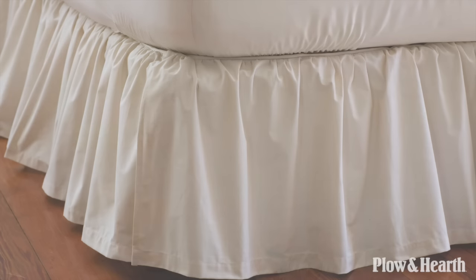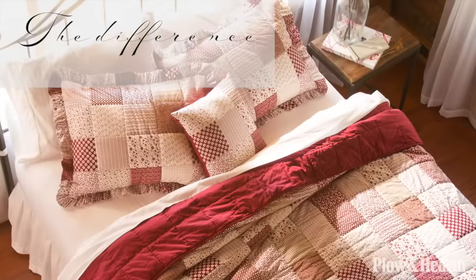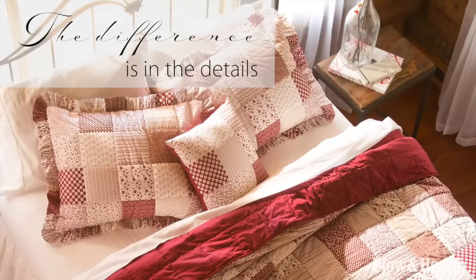These pieces all coordinate and layer for maximum comfort, and all quilts are made of a hundred percent cotton fabric and fill.